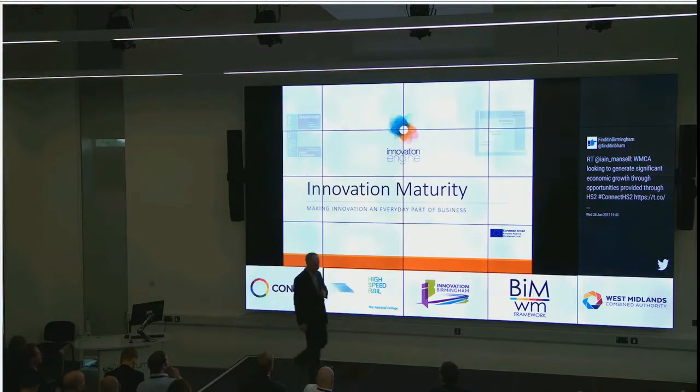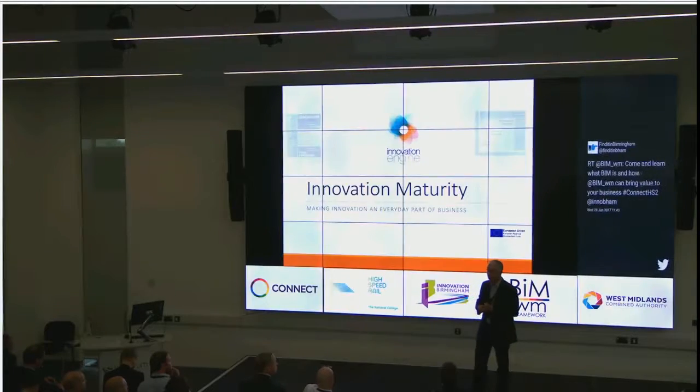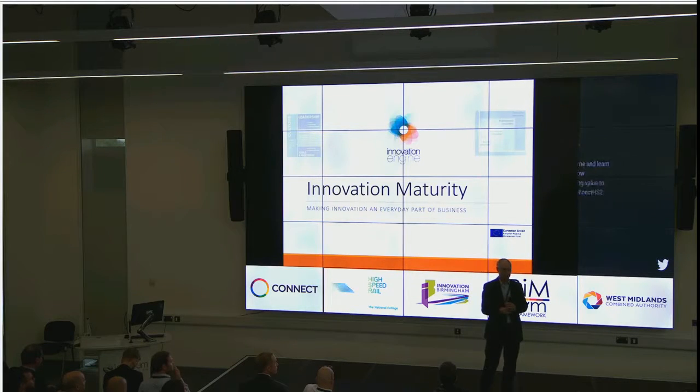Right, a very good morning. We're going to belt through the last bit here. On the practical side of things, I work for Innovation Birmingham. The whole aim of what happens here is bringing ideas to people who have got a demand.